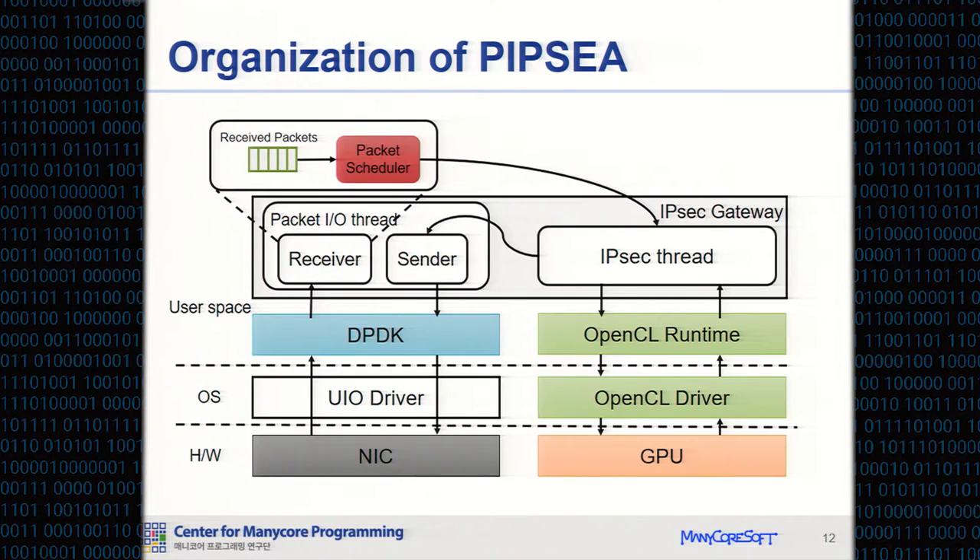This block shows the organization of PIPC. There are two threads in PIPC: a PacketIO thread and an IPsec thread. The PacketIO thread performs packet I/O using DPDK for fast packet I/O on the CPU, because the Linux kernel network stack is too inefficient. The IPsec thread performs IPsec processing on the GPU, and the IPsec protocol is implemented in OpenCL.